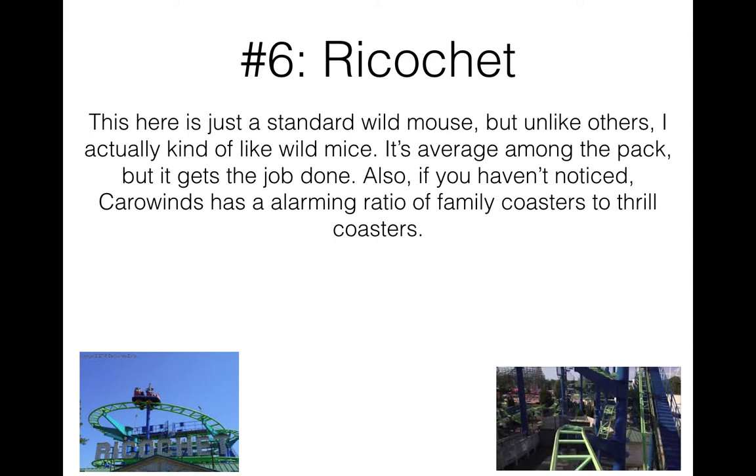There's really not much to talk about with Ricochet since it's just an ordinary wild mouse. It's not like one of the large park wild mice you see at Kings Dominion and Knott's Berry Farm. Also — we're already halfway through the list and everything has been a family coaster except Nighthawk. Kind of strange.